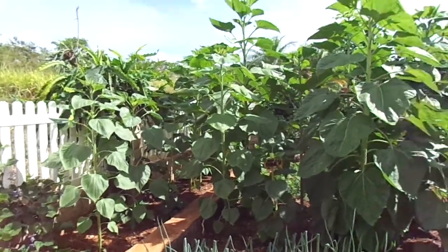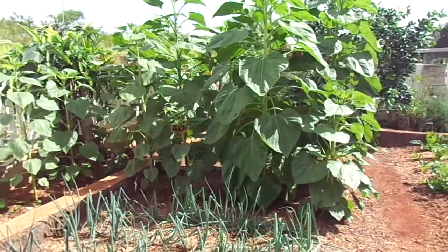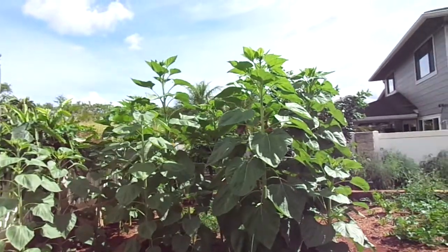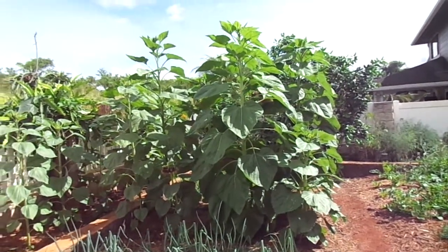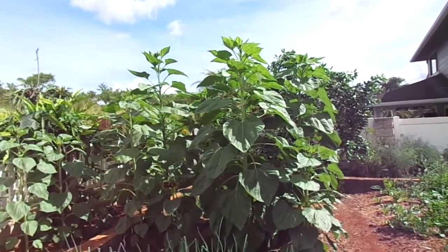It's April 28th and I'm just going to do an update on the sunflowers — the mammoth sunflowers. So far, the tallest one right now, on the far left, is right around 9.5 feet. Some of the ones on the right are from close to 8.5, close to 9 feet, with that one right in the middle getting really close to 9 feet.